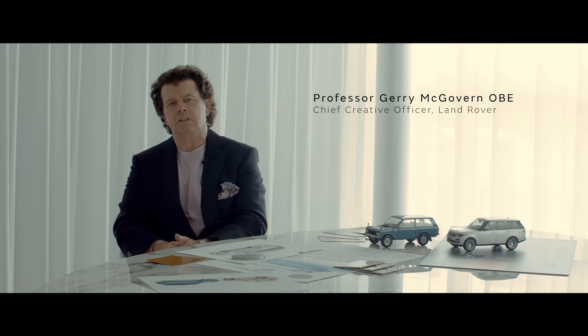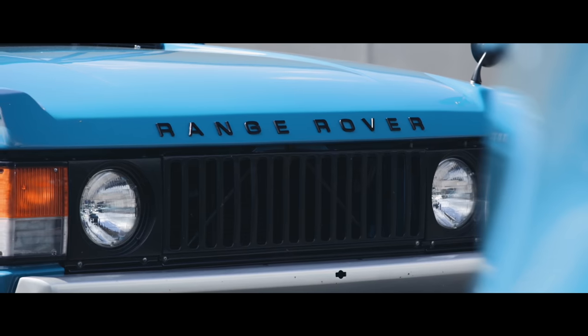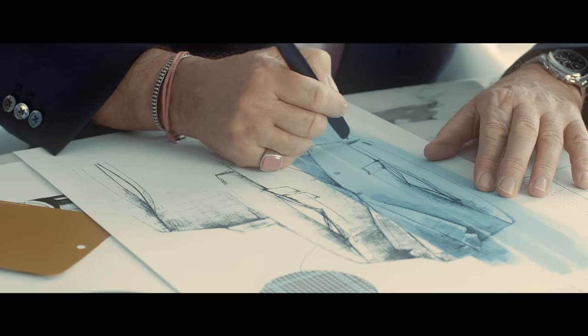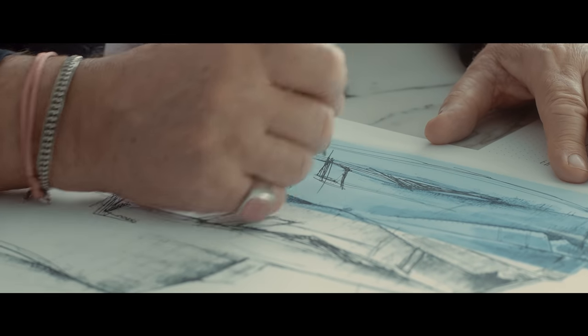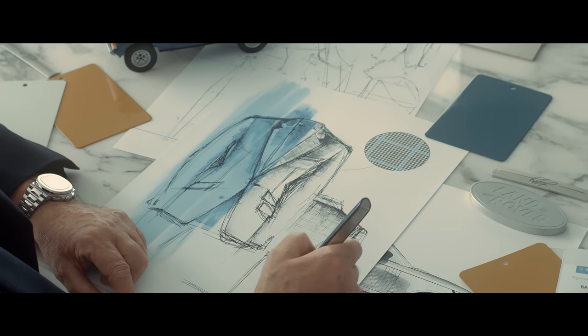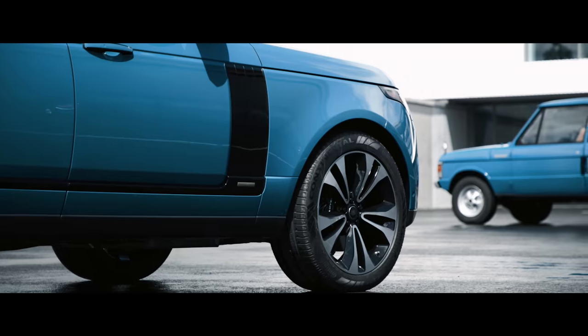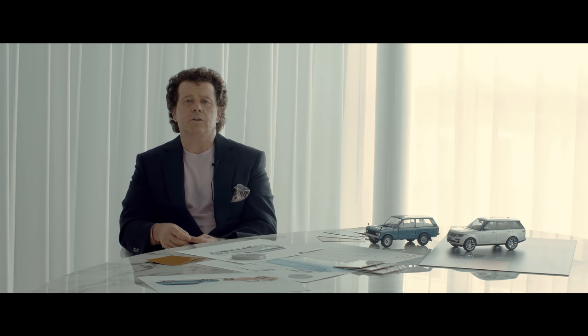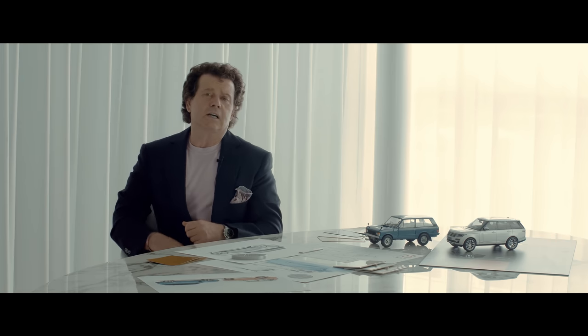Although it's celebrating 50 years of Range Rover, I didn't want the jacket to look like it's 50 years old. It needs to be contemporary and it needs to be modern and it needs to be relevant. Bahama Gold and Tuscan Blue were two colours that came from the original Range Rover and they manifest themselves in the lining of the jacket itself.